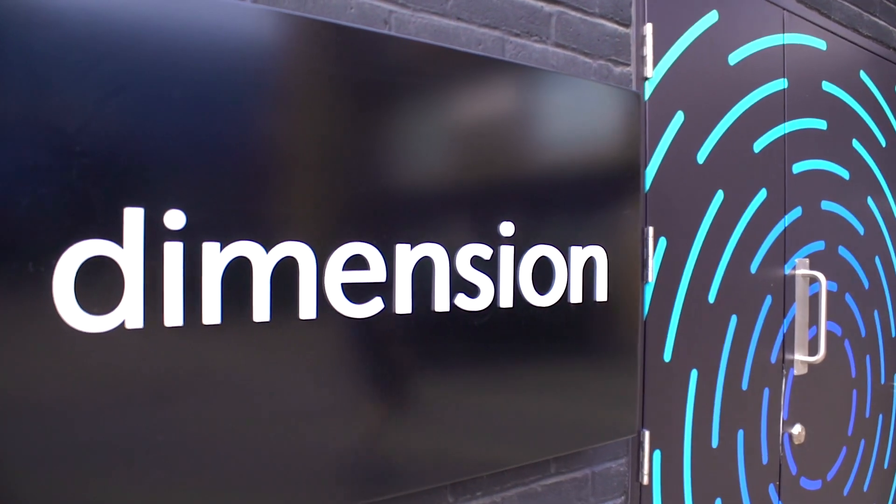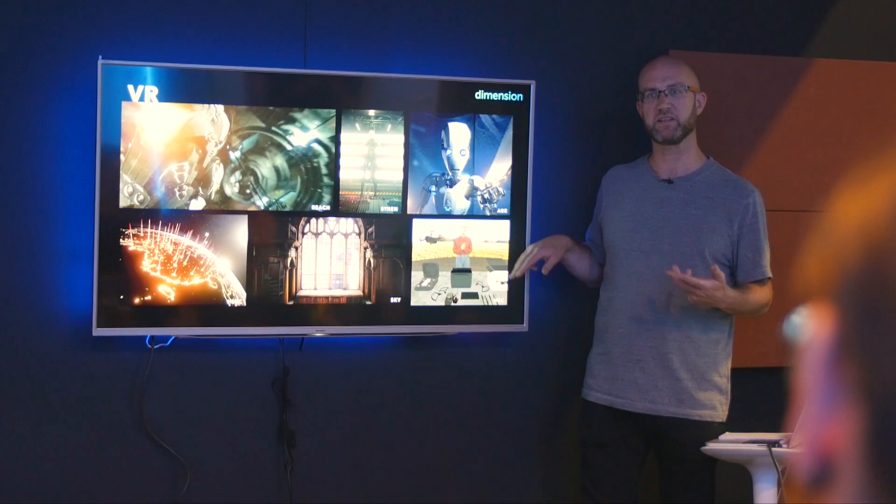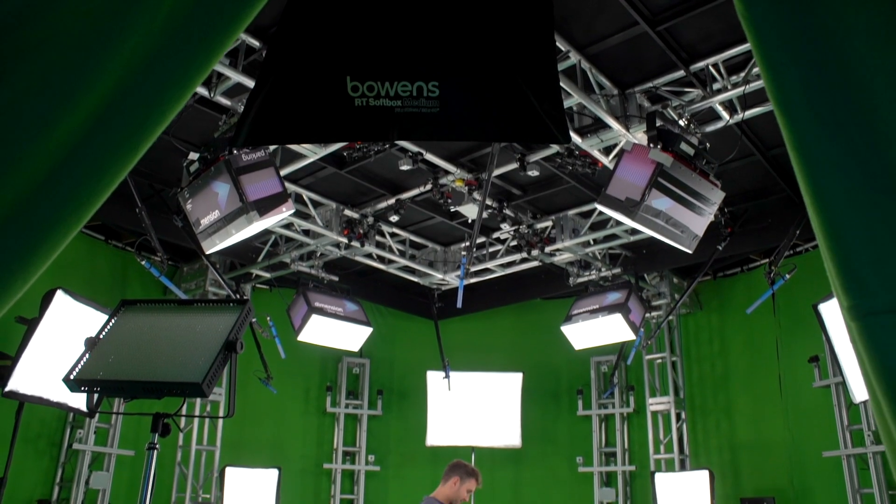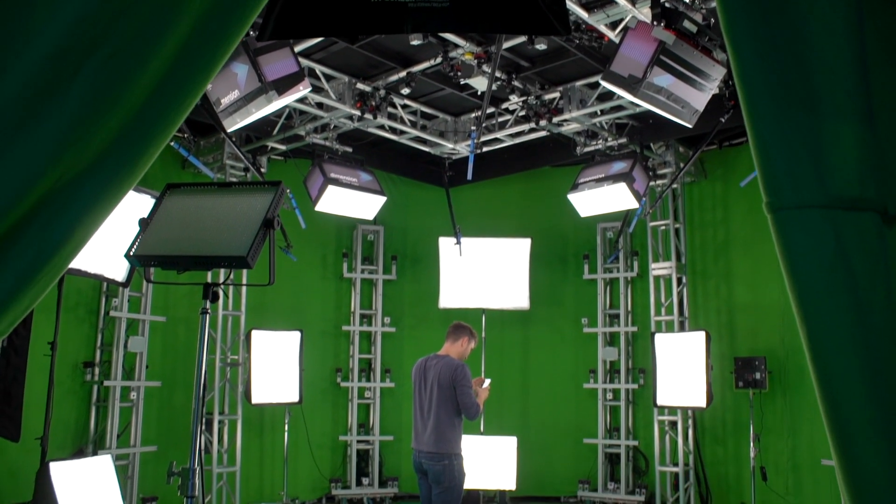Dimension Studio is one of the facilities led by Digital Catapult in partnership with Microsoft and Hammerhead. It's the first of its kind volumetric capture studio outside of the US. We are offering Microsoft's mixed reality capture system and a 3D scanning volumetric capture system, both of which can be used to make immersive content on any platform.